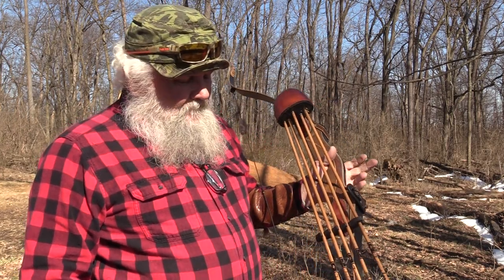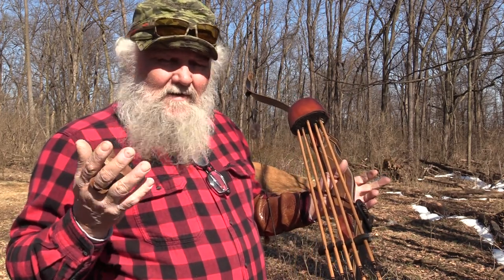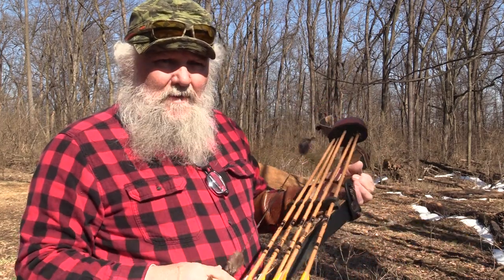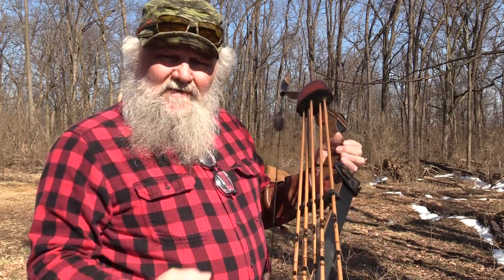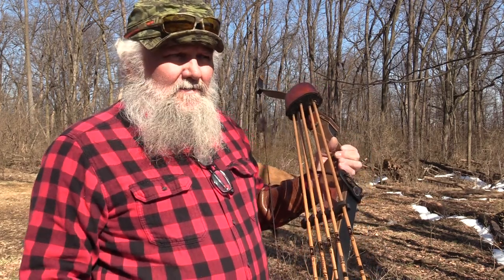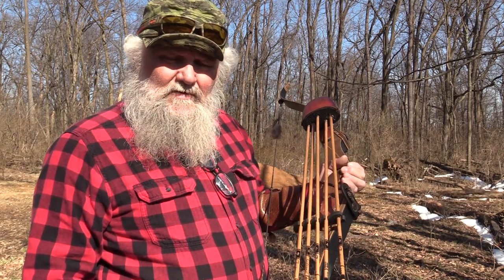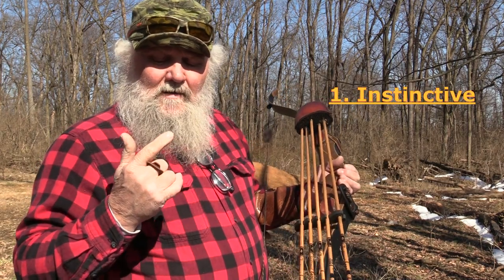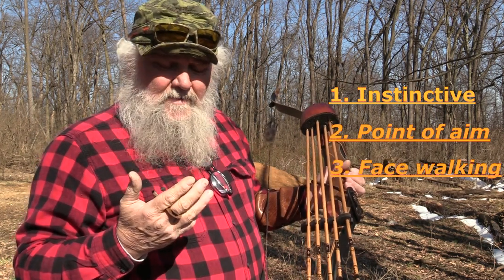Hello folks, this is JW with Stevens Family Outdoors, and I'm outside today. I'm wanting to illustrate my technique of shooting my recurve. This happens to be my custom bighorn. I'm shooting a full length arrow — I always shoot a full length arrow, and I'll let you know why a little bit later. My style of shooting is a combination of instinctive, point of aim, and face walking. I'd like to demonstrate that here.